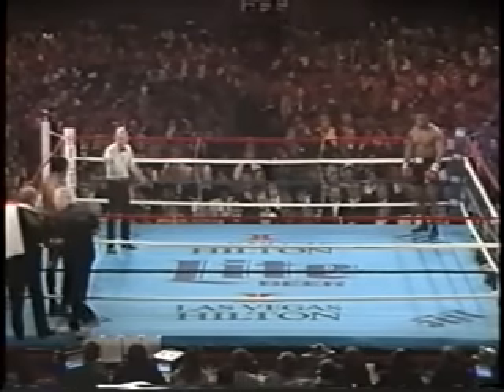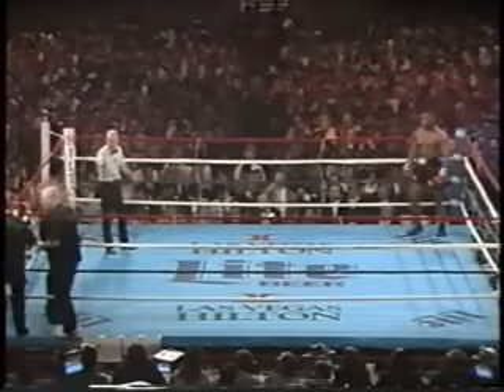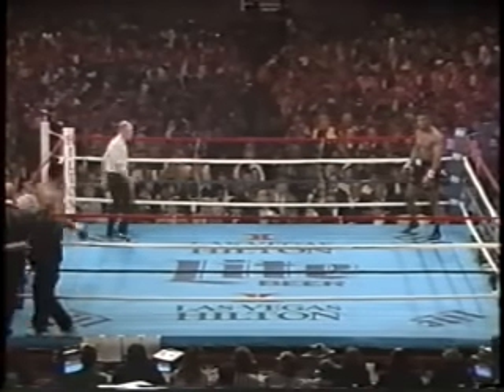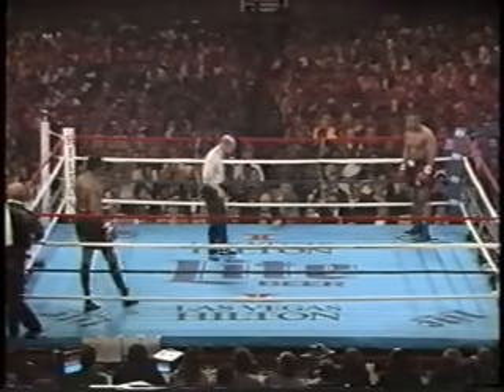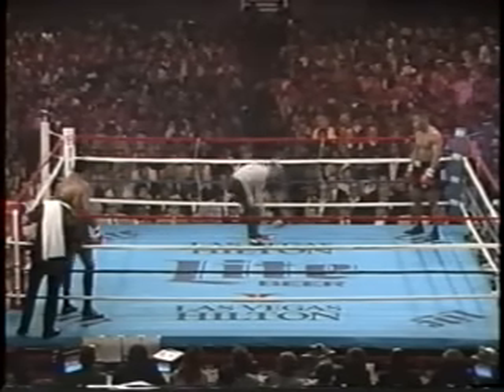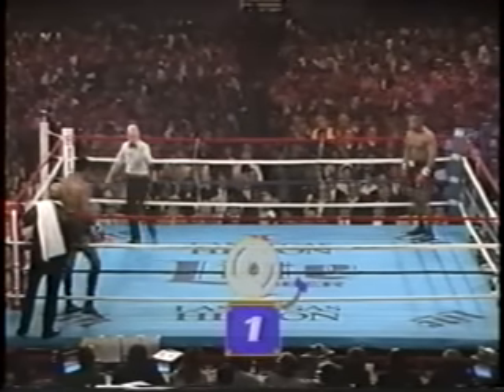The key in this fight for Tyson is to be patiently aggressive, not to fling himself into clinches as he has done. The key for Berbick, in my judgment, is to hold him off and smother Tyson and hope for a long fight that wears him out. Then he can be in the hunt.